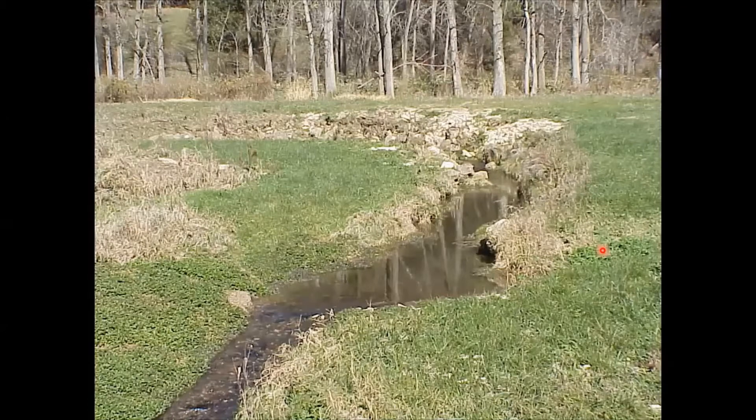In its headwaters, Mill Creek is quite small — only 5 to 10 feet wide, with a steep gradient and very clear, cold water. Water temperature here would not vary more than 5 to 10 degrees on a year-round basis.